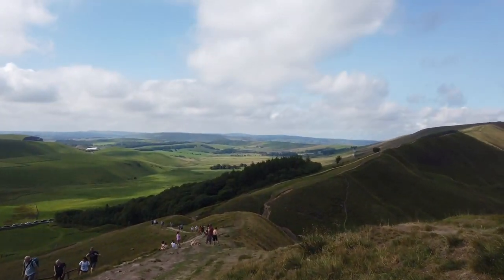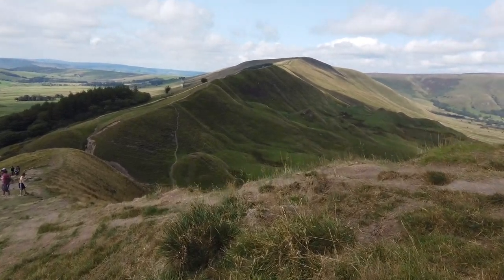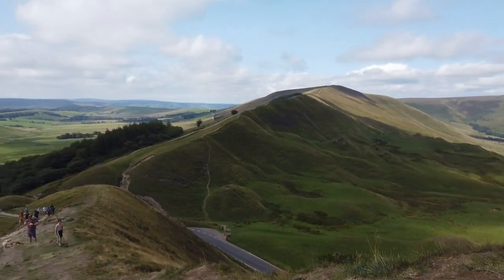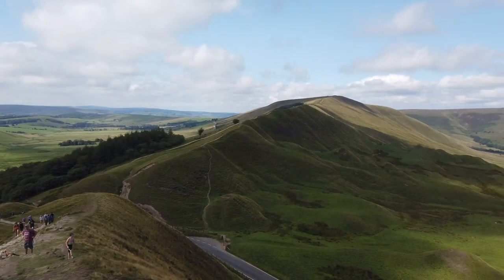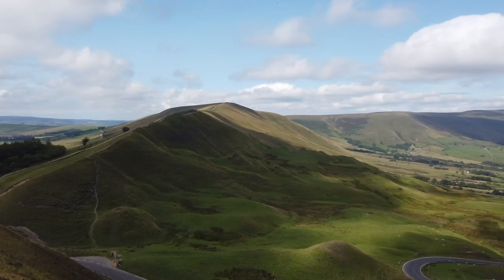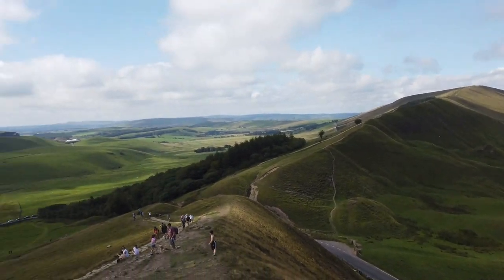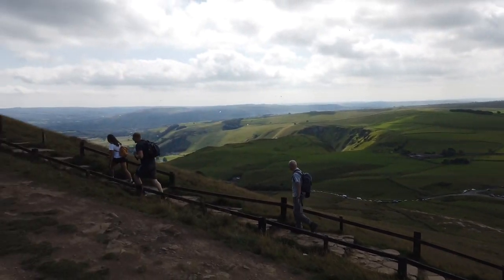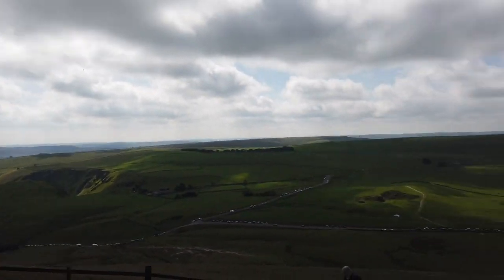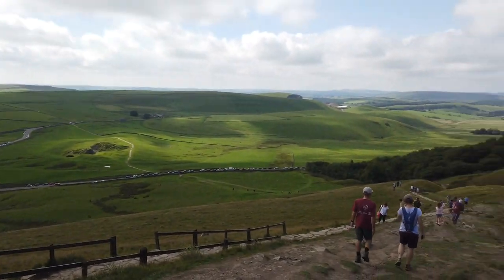We had a short break on top of Mam Tor with some snacks and stunning views. If we wanted to hike longer, we could have gone to Kinder Scout — that mountain you can see on screen right now — but it would add another 17 kilometers and probably another four and a half hours to the route. Plus we'd have to get back to Castleton, and we would have had to skip going to Liverpool later that day.